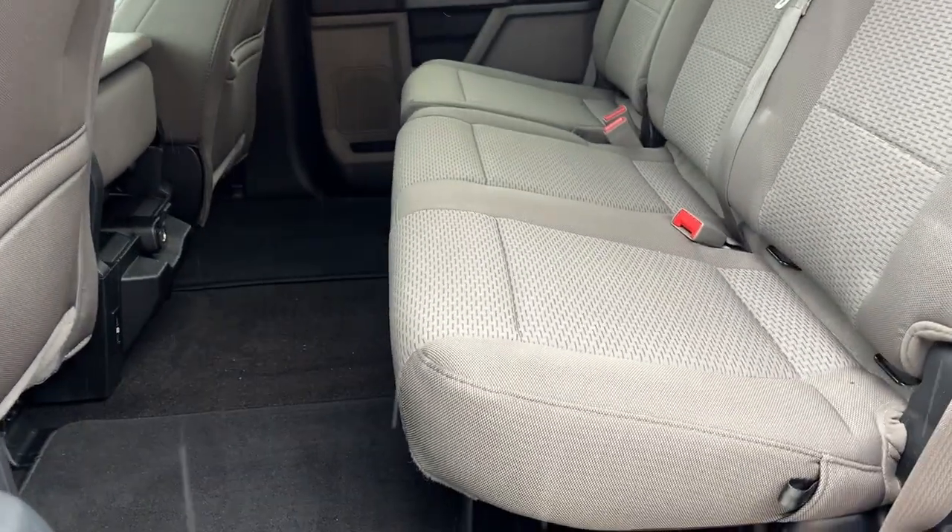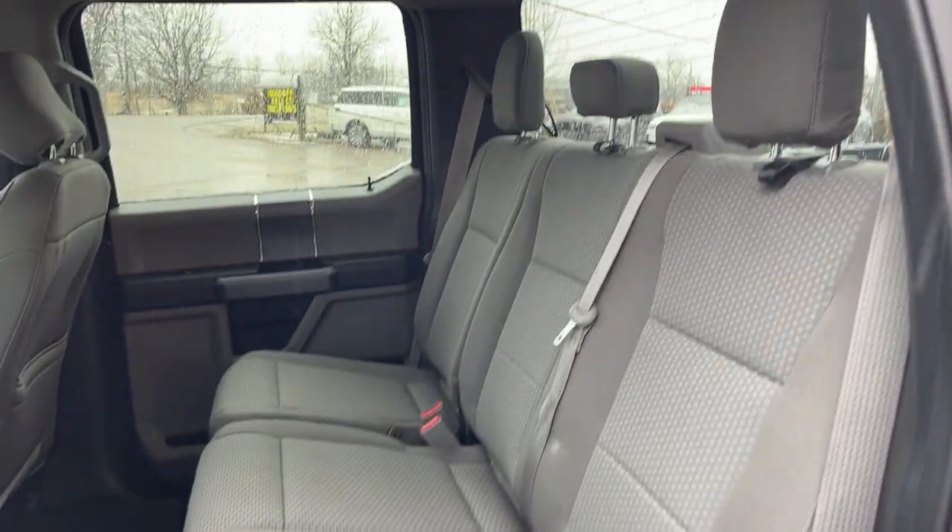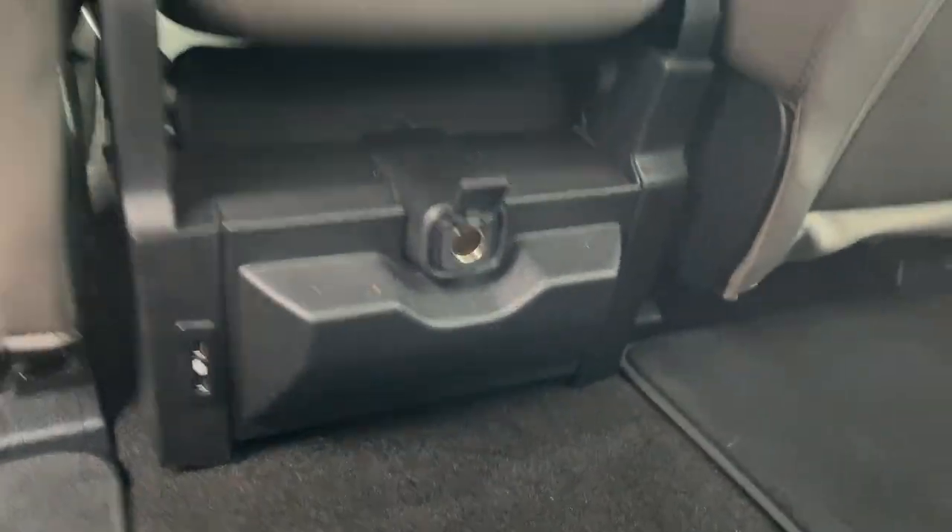Coming around to the interior, it's a really well looked-after gray cloth interior — the rear seats look like they've rarely ever been used. You can fold them up for even more storage. There's carpet throughout, a couple of USB ports in the back, and a 12-volt storage area behind the driver and passenger seats.